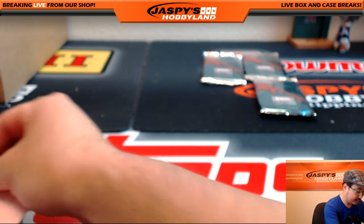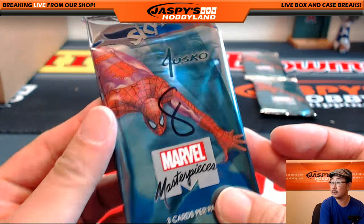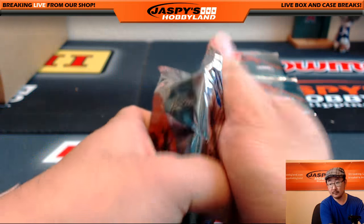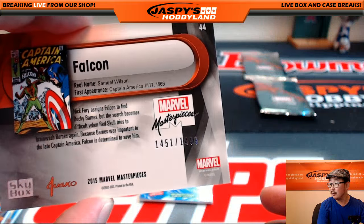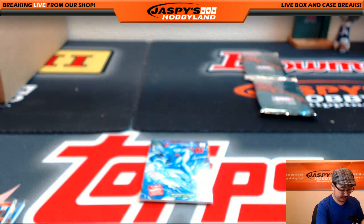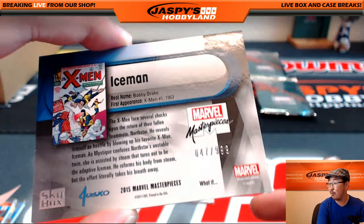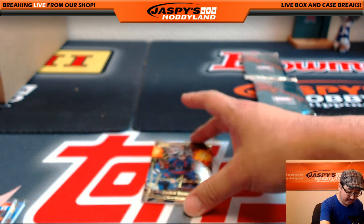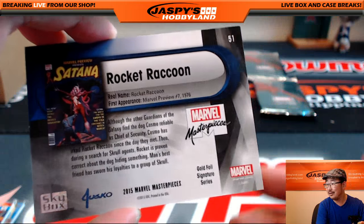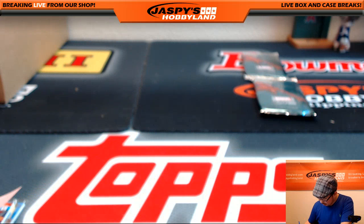Next up will be Mary. Mary, you have pack number eight. Good luck. We've got Falcon, 1451 out of 1499. There is Iceman, 47 out of 999 — nice. And nicer — look at that — Rocket Raccoon, gold foil signature series. Nice one from Guardians of the Galaxy. All right, Mary, thank you very much.